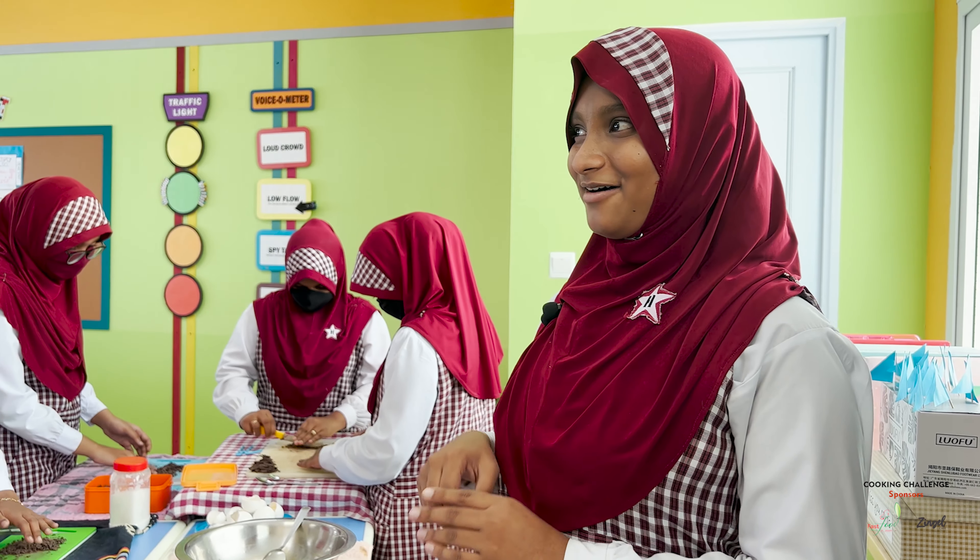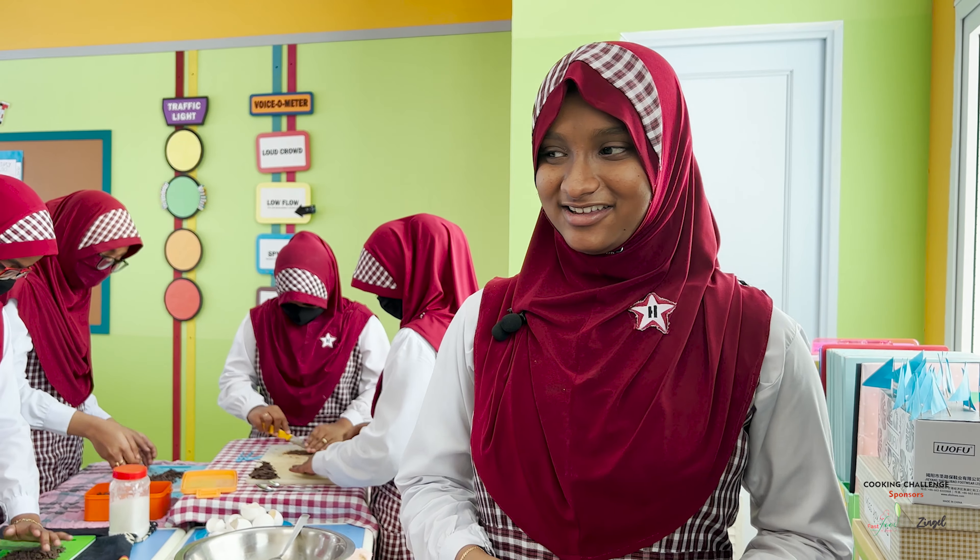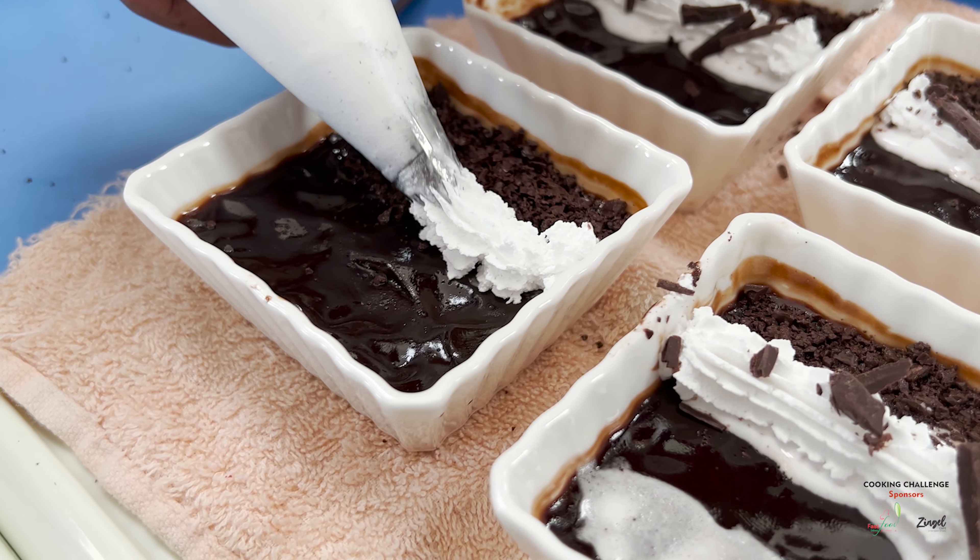Today, we are making a Mexican dessert. It's called chocolate pot de crème.